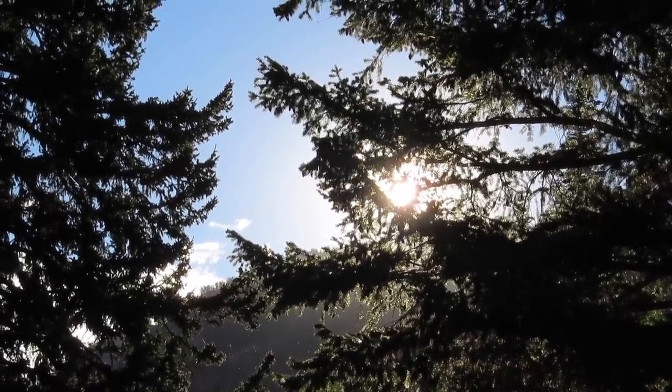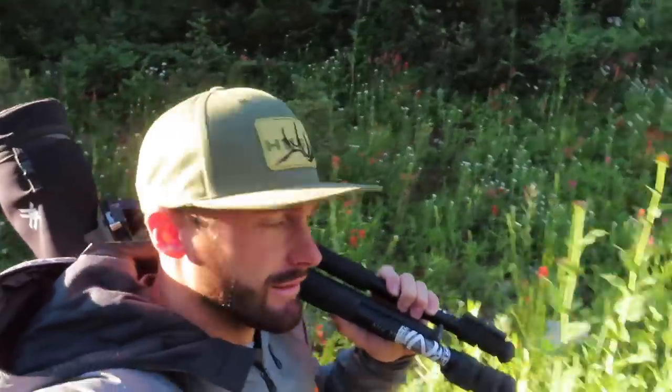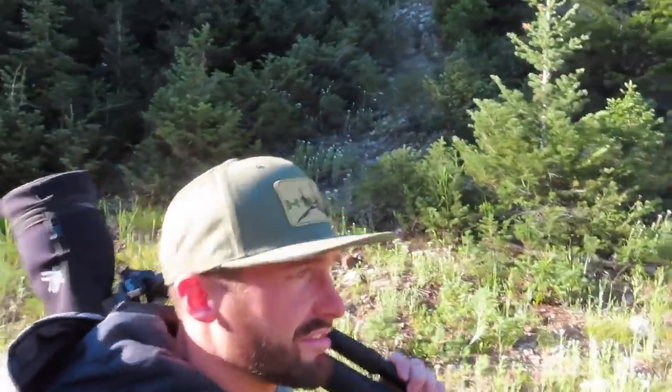Hopefully we see some mule deer that we can get the phone scope on and get some cool video. I glassed really quick from the truck, saw a couple deer but the lighting wasn't great while they were out. Now I've begun my hike. Pretty up here in summer — you can see kind of short stunted pine, high alpine type terrain, big basins, open faces. Hopefully some big bucks. We'll just cruise up this ridge right here, get to our vantage point, and then we'll start glassing.